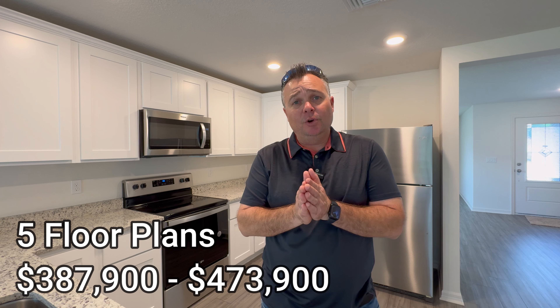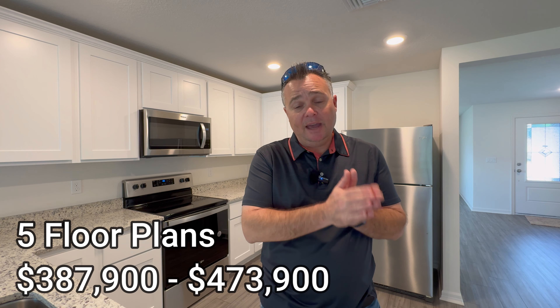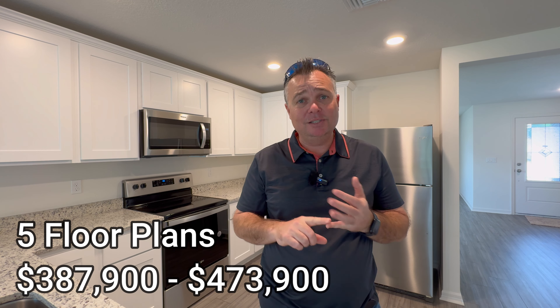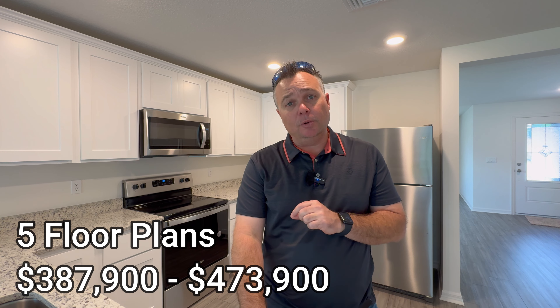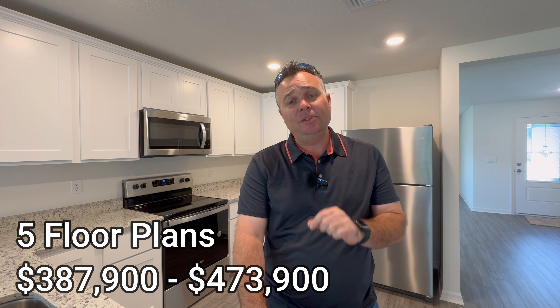To recap: we have two homes coming available — $449,900 available in the middle of April, and $453,900 available at the end of May — both in the southwest portion of Port St. Lucie. This builder also has other floor plans: if you're looking for something around $400,000, there are homes coming available between $387,000 and $390,000. There's also a larger five-bedroom floor plan starting at $457,900 up to $473,900.